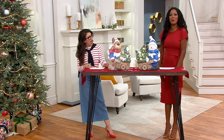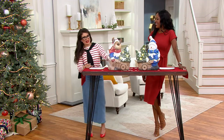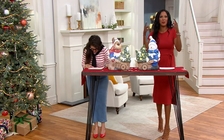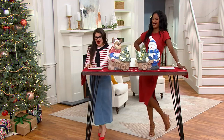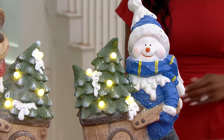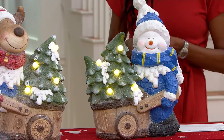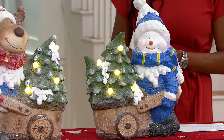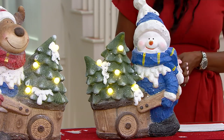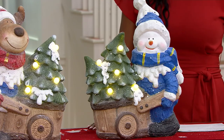The hosts segue to today's featured product: the Kringle Express 17-inch illuminated holiday tree farmer. It's on clearance at $39.99 — the first day at this price — which is nearly a 50% savings from the original price of $89.25. The item number is H262959.